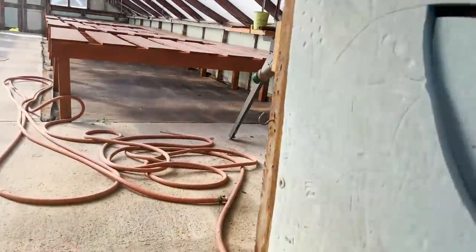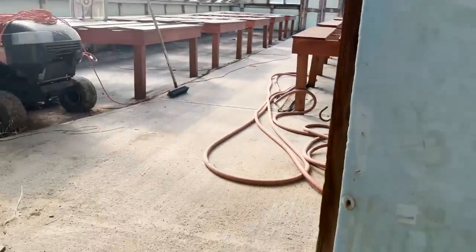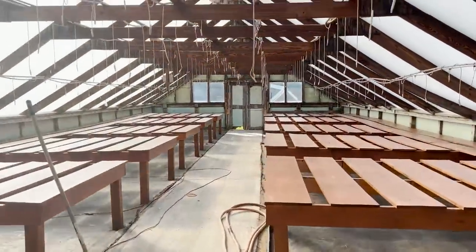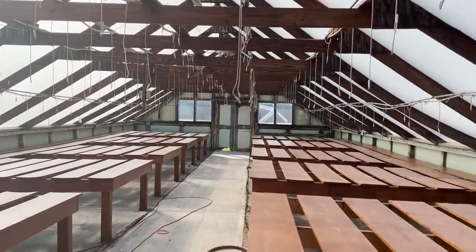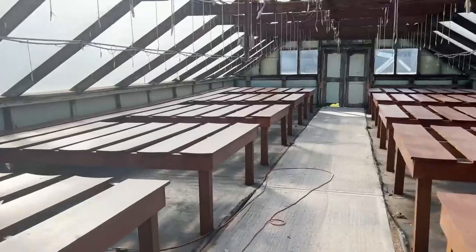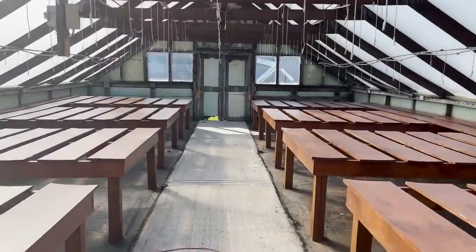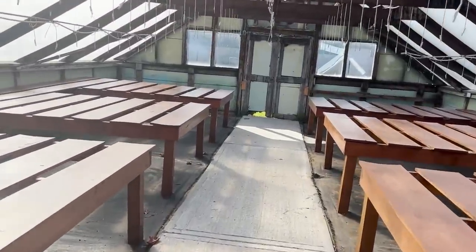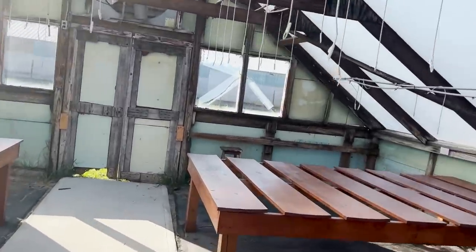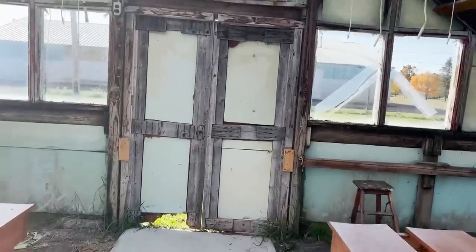Number three is ready to go. The only thing is I want to redo the front - we're redoing the front - and there are some holes on the sides that I obviously want to fill before winter. The drip in here also needs to be replaced.